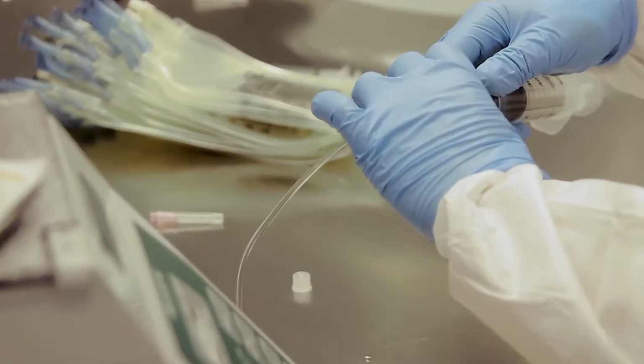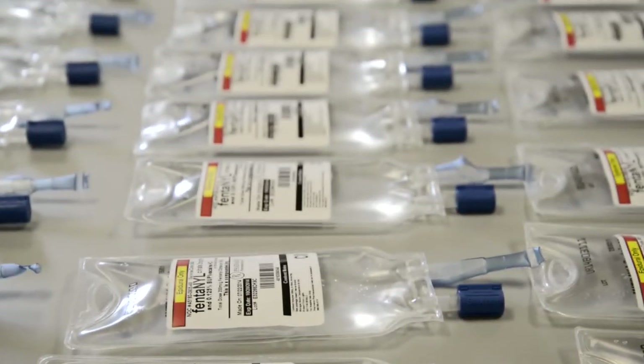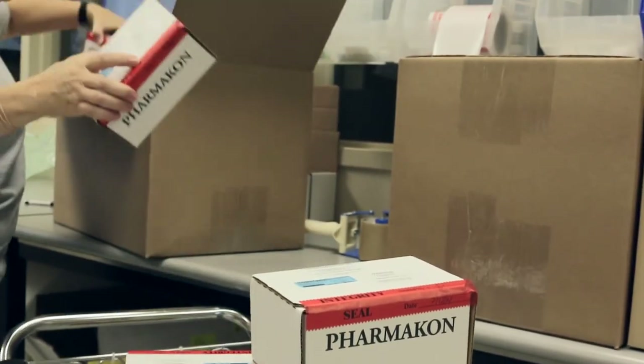Pharmacon's on-demand processing and real-time manufacturing means that, for the customer, your products are first-in-first-out.